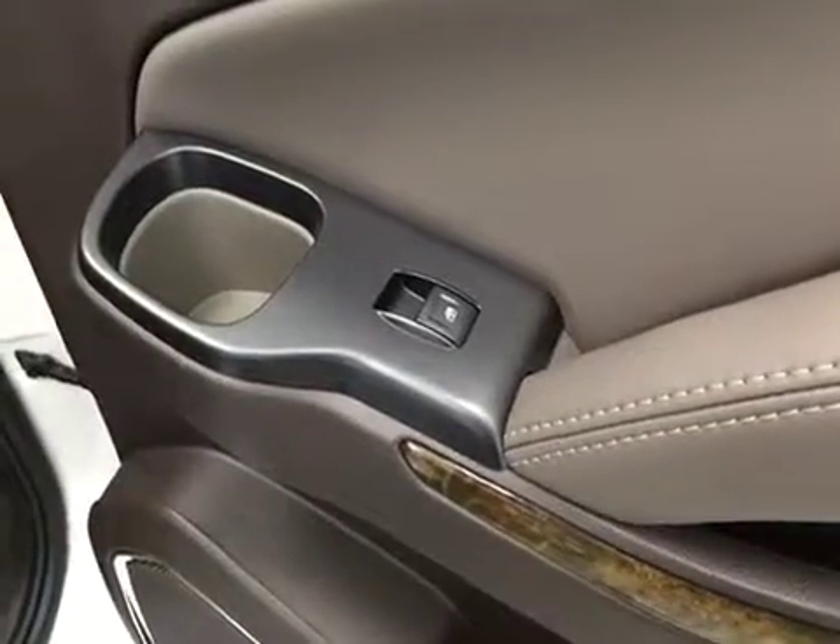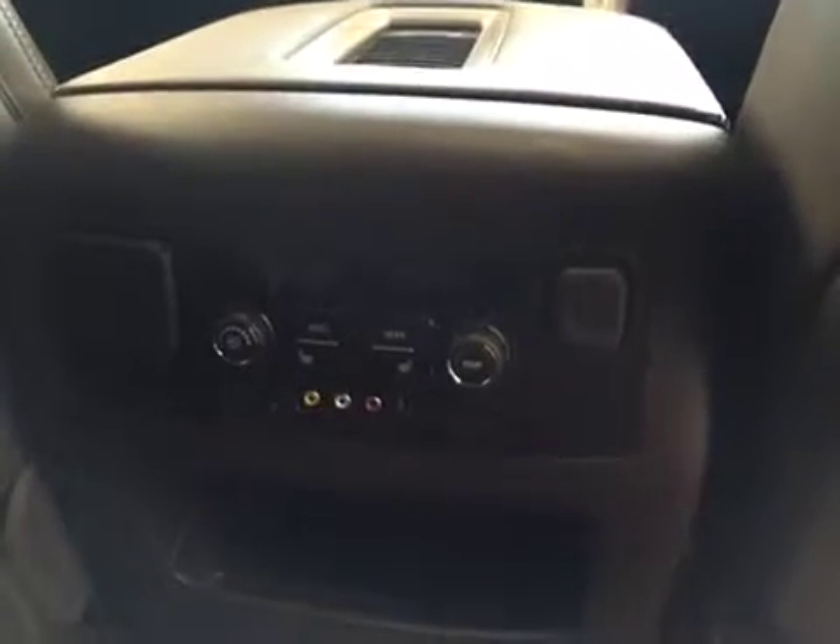Our rear passenger features include power windows. We have a DVD Blu-ray player, rear audio controls, rear climate controls, and heated rear seats. We also have two bucket seats that fold down for access to your third-row split bench seat.